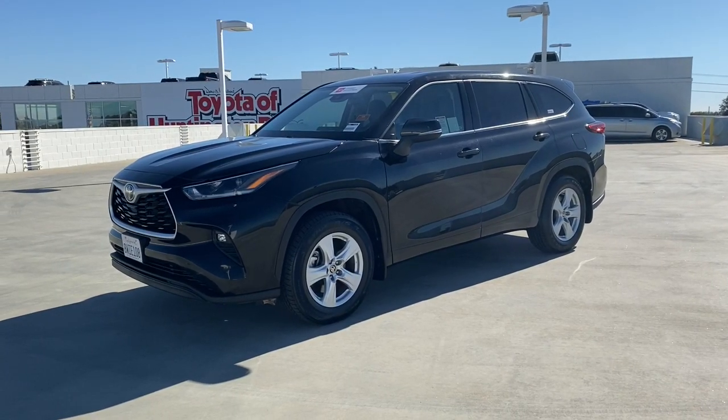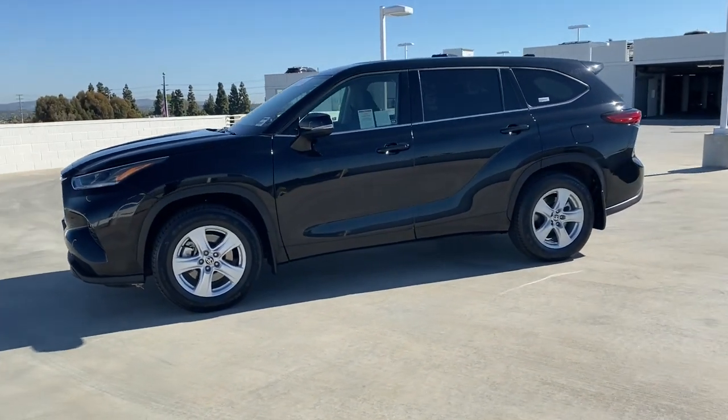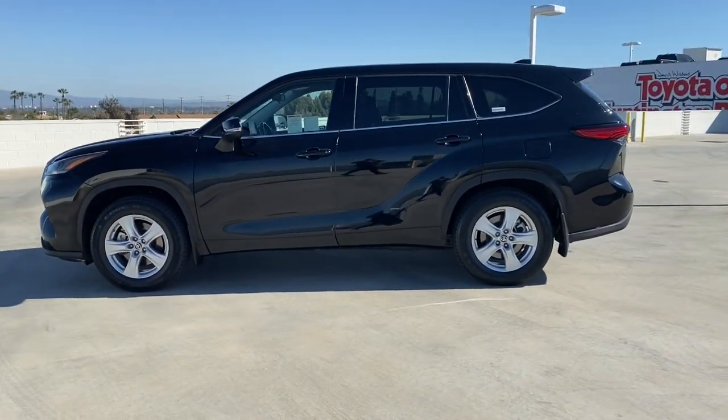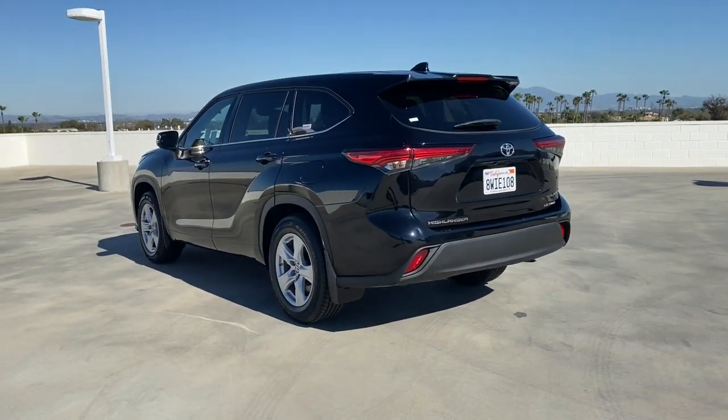Get acquainted with the 2021 Toyota Highlander. This vehicle is an outstanding buy with fewer than 50,000 miles on the odometer. Here's a sleek and sporty Toyota Highlander your family will love.